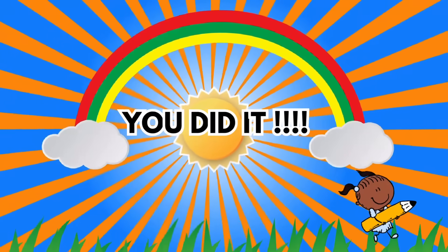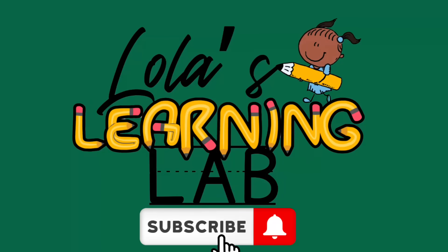If you enjoyed this, don't forget to like, subscribe, and hit that bell for more fun content. Until next time!